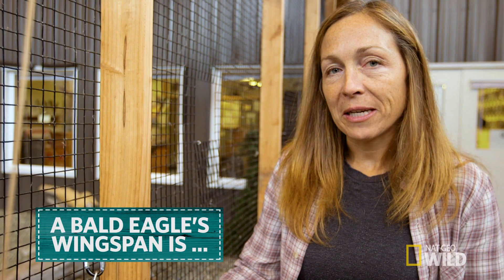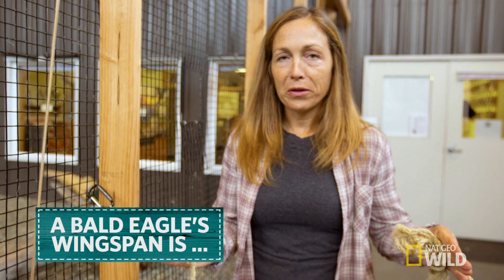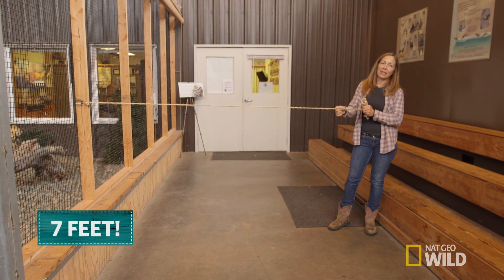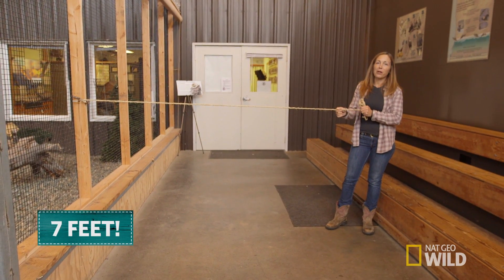A really cool thing about bald eagles is their size — their wingspan in particular. It's not this big or this big, it's this big. Seven feet — that's the wingspan of a female bald eagle.